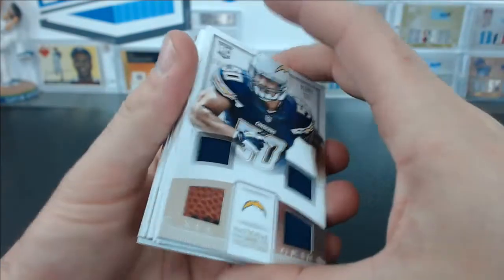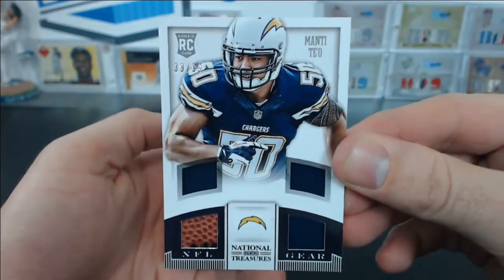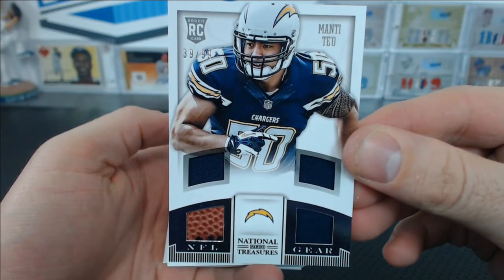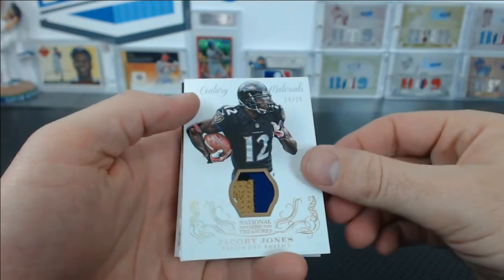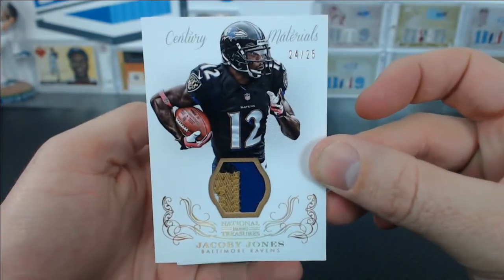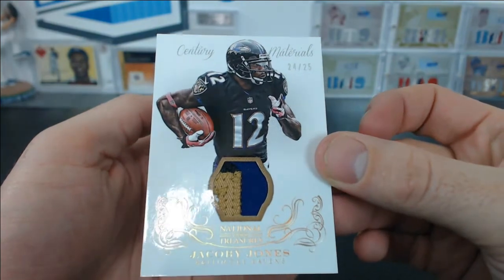You got a Manti Te'o, 39 of 99, quad NFL gear. There's a Jacoby Jones — I swear the Ravens are in every box — 24 of 25, Jacoby Jones for Andrew B., Century Materials patch.